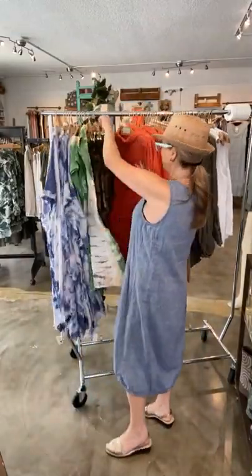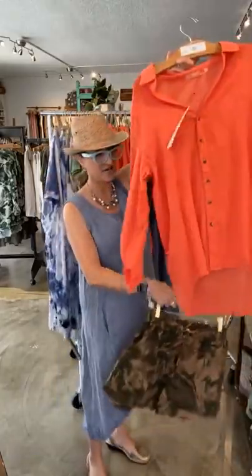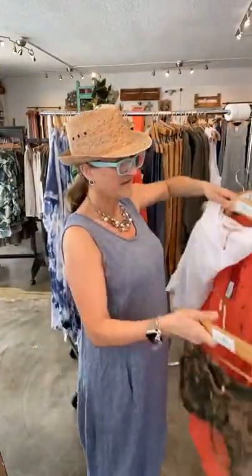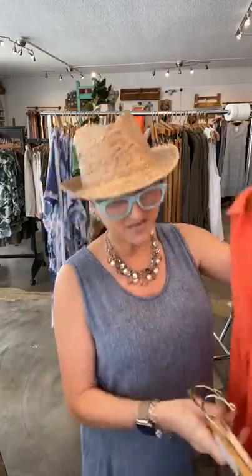Look at how adorable these printed shorts are. This is a new style — just a simple drawstring pocketed short, just below mid-thigh. I am loving this combination together with the porter blouse. I feel like that is elegant, going-to-the-beach loveliness. Or you could do it with the white tank with that porter blouse over it and those shorts. How adorable is that? Shorts are $58, the tank is $58, and the porter blouse is $68.